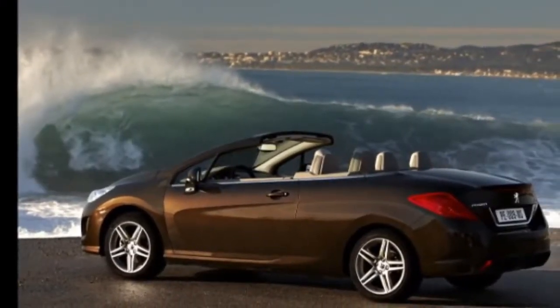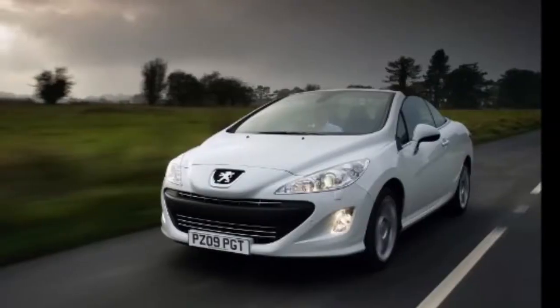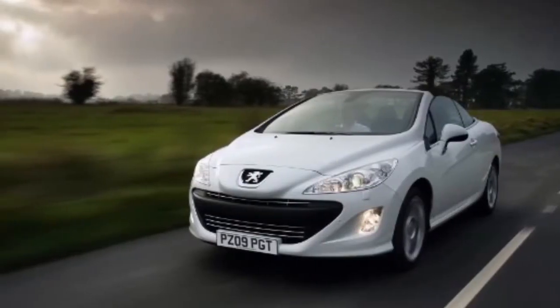Comfort and dynamism. New instrument panel designs with a more modern look and visual appeal. An even greater commitment to reducing fuel consumption and protecting the environment.